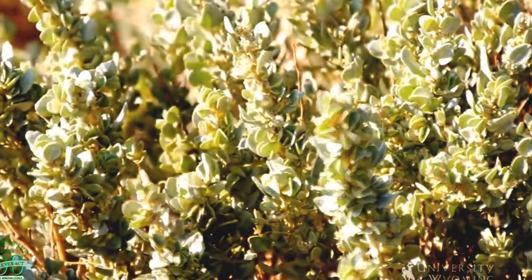While maybe not the most glamorous flora in Wyoming, salt bushes play an important role in cold desert ecosystems. From the University of Wyoming Extension, I'm Wendy Kelly exploring the nature of Wyoming.